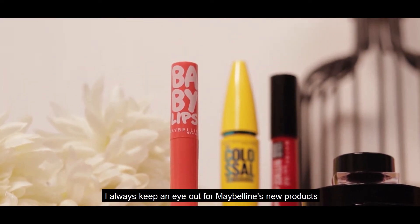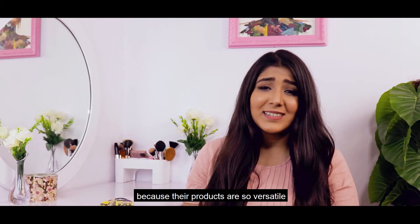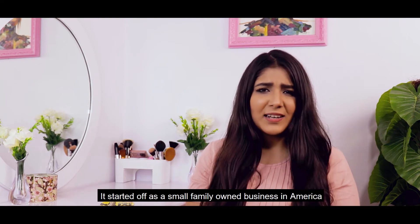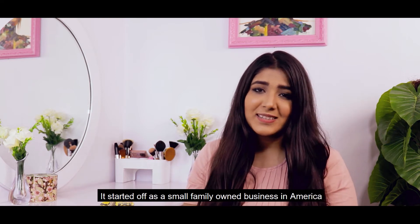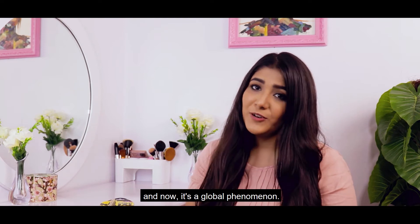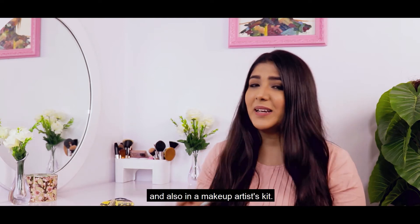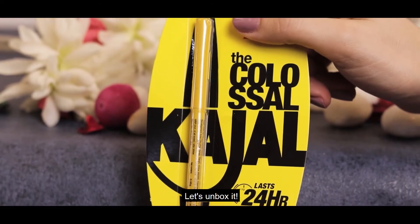I always keep an eye out for Maybelline's new products. You can see that their products are so versatile that you will definitely find something for you. It started off as a small family-owned business in America and now it's a global phenomenon. They have products that you can find in your purse and also in a makeup artist's kit.